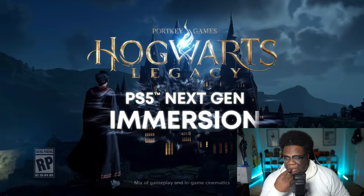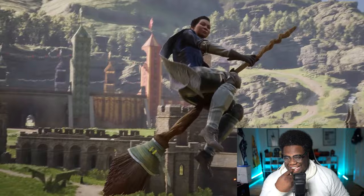All right, here we go. Hogwarts Legacy PS5 Next Gen Immersion. No new footage. Explore the Wizarding World in stunning 4K.